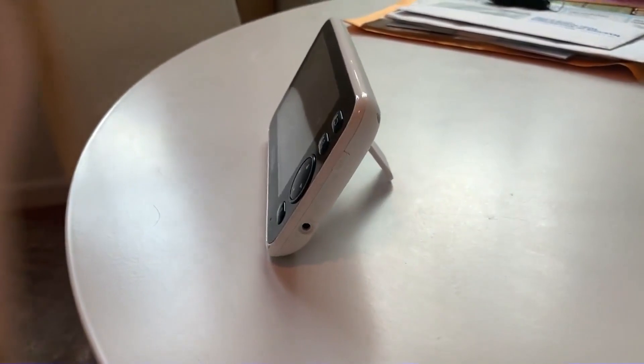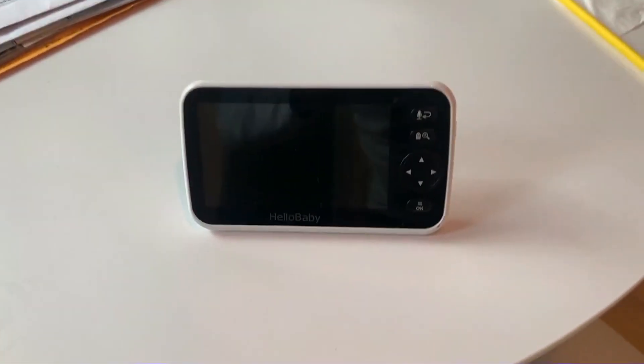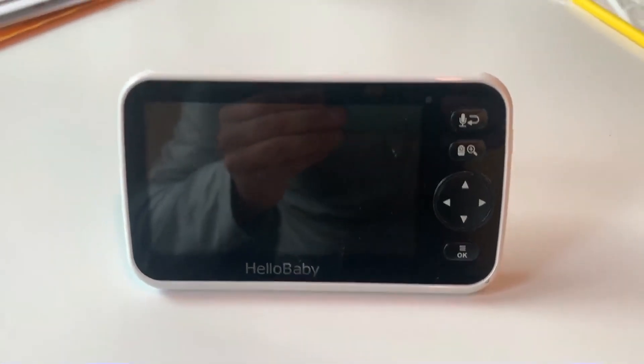Really great. It comes with two cameras. You can set it up in different angles in the same room, or you can set it up in two different rooms and monitor two different babies, which is really great.